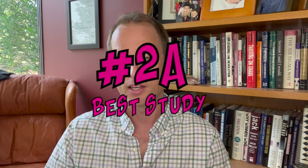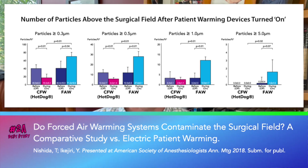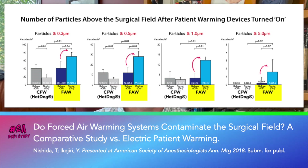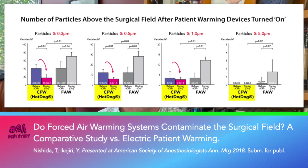Number two A: similarly, Nishida examined the number of particles in the air above the surgical field using two different warming methods, but also measured different particle sizes. With every particle size, the number measured above the surgical field went up significantly after forced air warming was turned on, and every particle size decreased after hot dog was turned on.